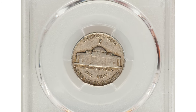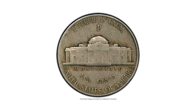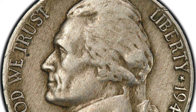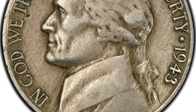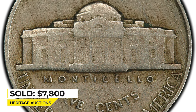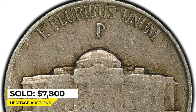All Jefferson nickels struck in 1943 were supposed to be issued on silver alloy planchet to conserve copper and nickel for the war effort. However, a few leftover copper-nickel planchet from 1942 were inadvertently fed into presses in 1943. This coin is distinctive from its silver alloy counterparts due to its patina, which retains a pleasing olive-gray hue as opposed to the typically dark appearance of war nickels. It sold on November 21st, 2022, for $7,800 at Heritage Auctions.